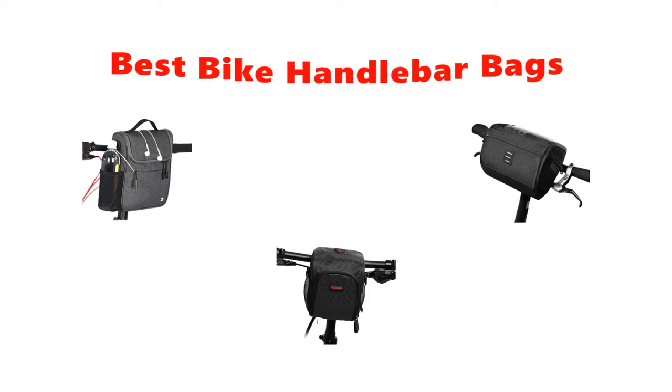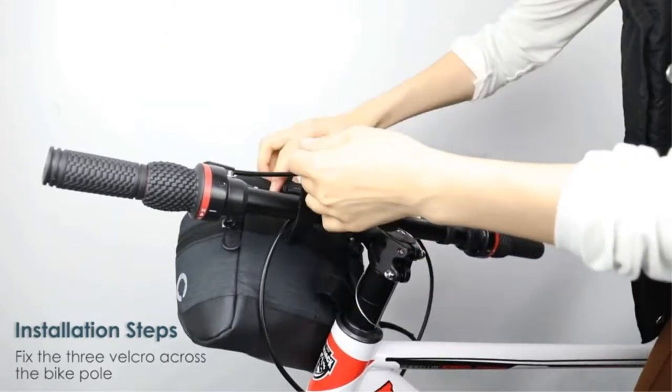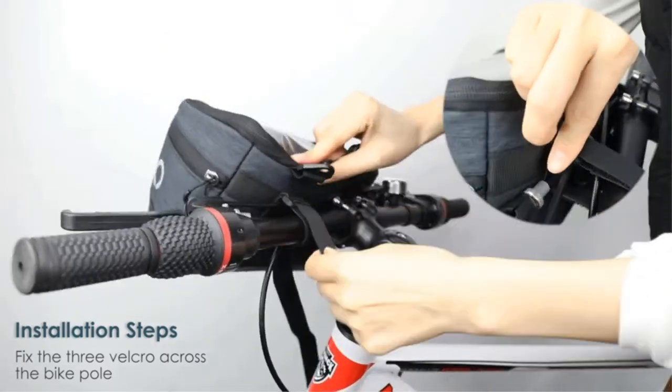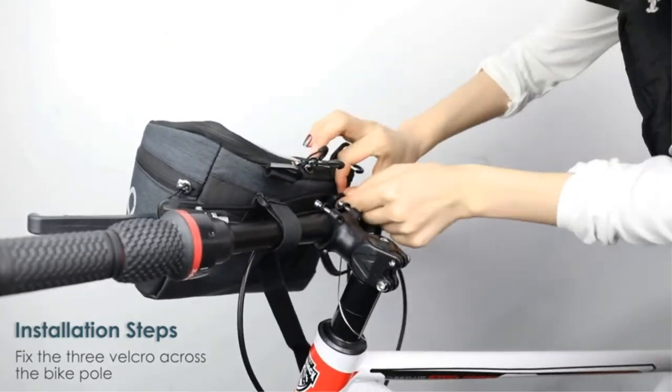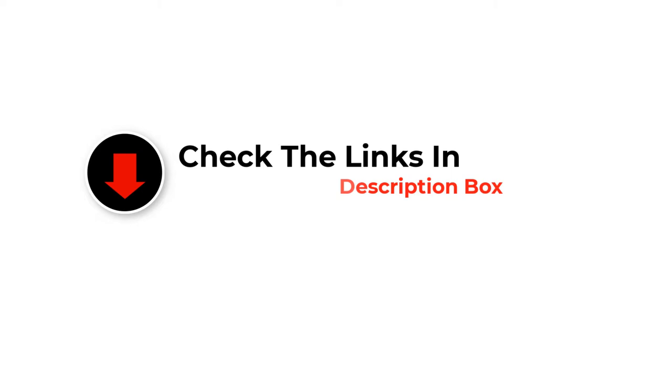What's up guys, today's video is on the top 5 best bike handlebar bags in 2022. We made this list based on our personal opinion and ranked them in no particular order after doing our research based on their price, quality, durability, brand reputation, and more. Like the video, comment, and don't forget to subscribe. Now let's get started.